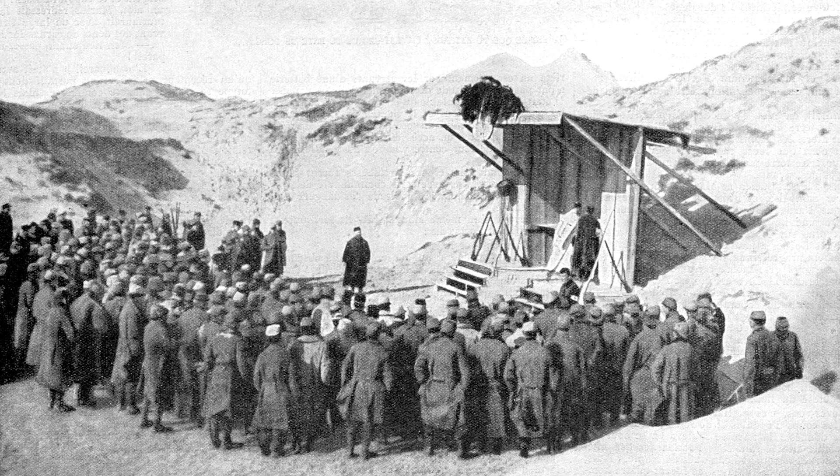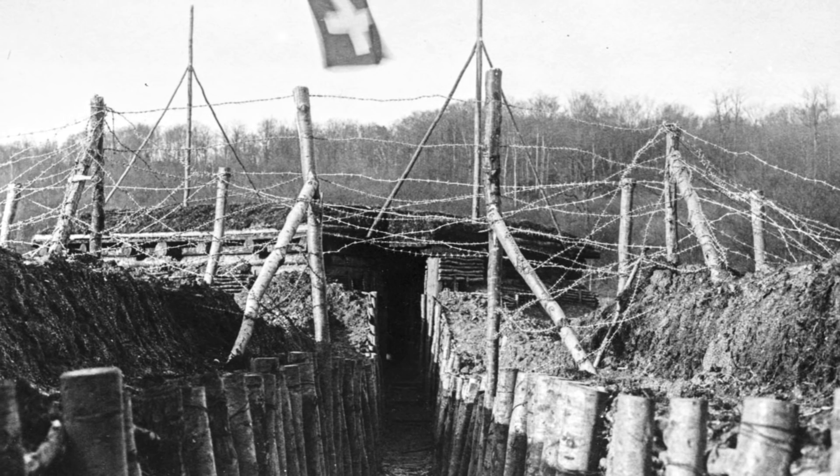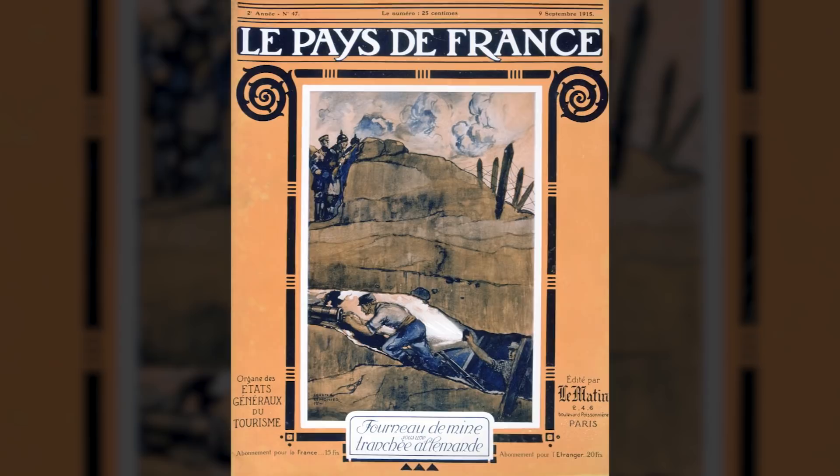That front spanned 1,000 kilometers from the North Sea to the Swiss border and did not drastically change from the fall of 1914 until late in the war. The time that both sides spent in pretty much the same positions meant time to construct complex defenses, and that included complex networks of mines and tunnels.